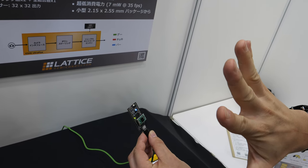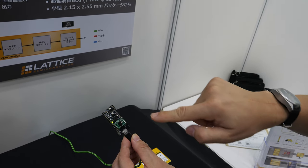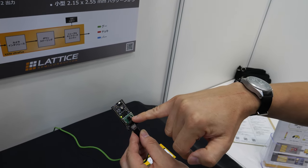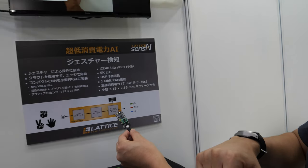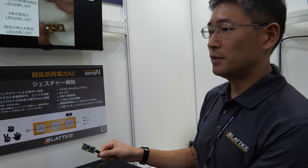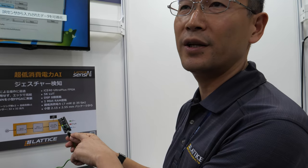It detects rock, scissor, and paper. There's a little IR sensor located here. Because of the neural network it can recognize different hands, different shapes, and different angles. If a customer is training another network, they can detect and recognize other objects too.